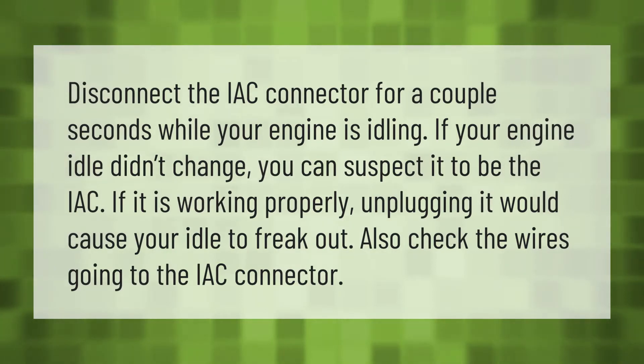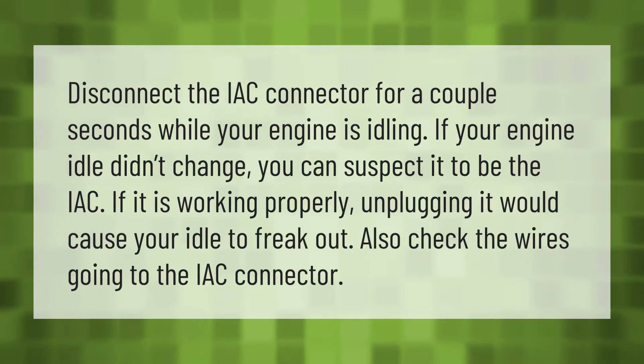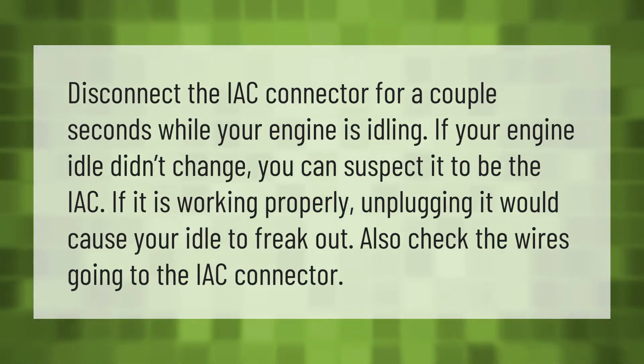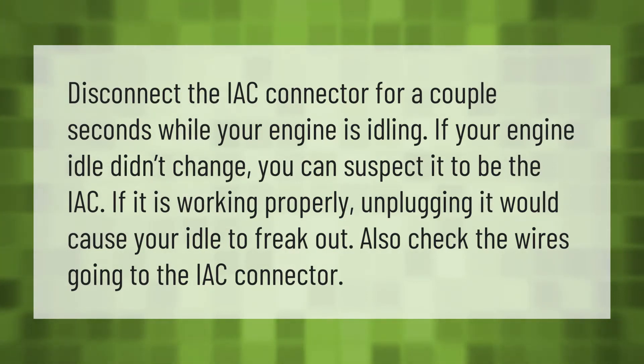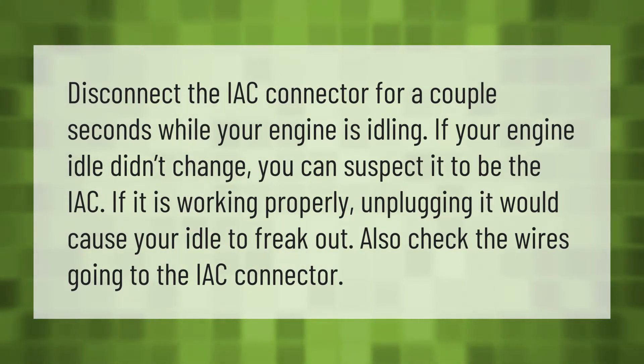Disconnect the IAC connector for a couple seconds while your engine is idling. If your engine idle didn't change, you can suspect it to be the IAC. If it is working properly, unplugging it would cause your idle to freak out. Also check the wires going to the IAC connector.